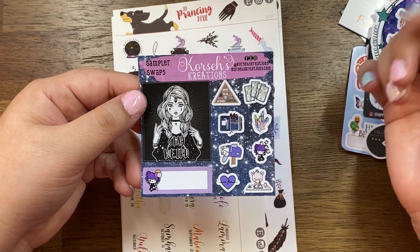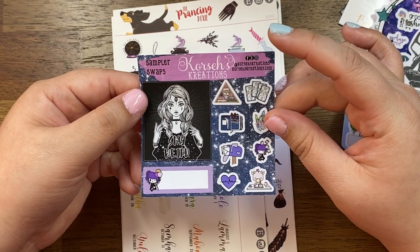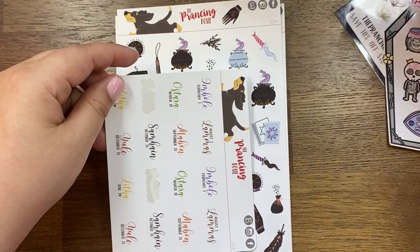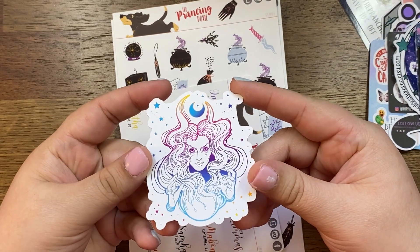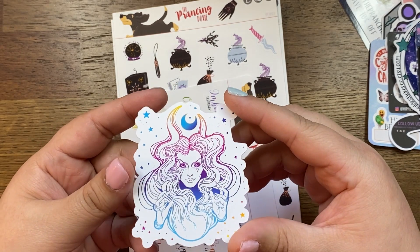And then this is the order from The Prancing Doxy — I thought I moved it. I just got this cute little die cut, this little witchy figure in like a rainbow style.